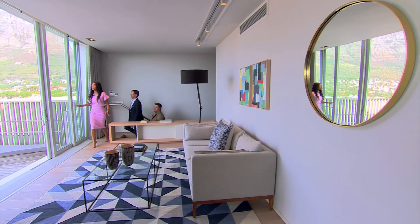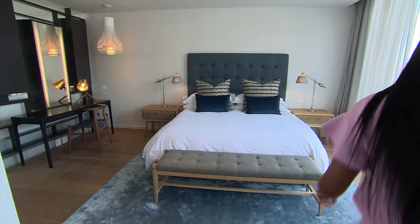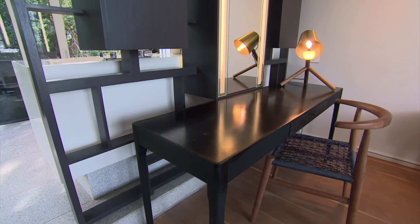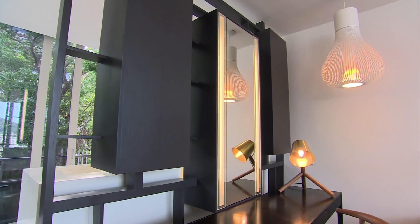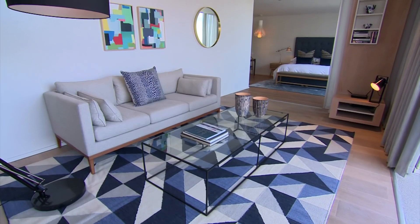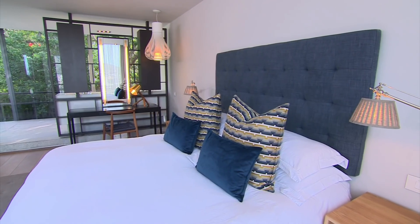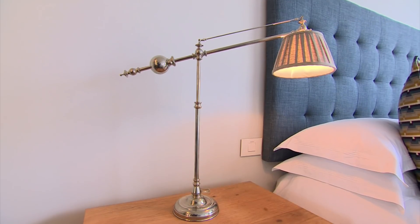In the master suite, there's a lot more going on than first meets the eye. This is by far our most favourite space in the entire home — firstly because of the wonderful view of Table Mountain, but also the room is so generously proportioned. We used the owner's favourite colour, which is blue, in this room, and brought in lots of very special pieces because this is the space where he would spend most of his time.